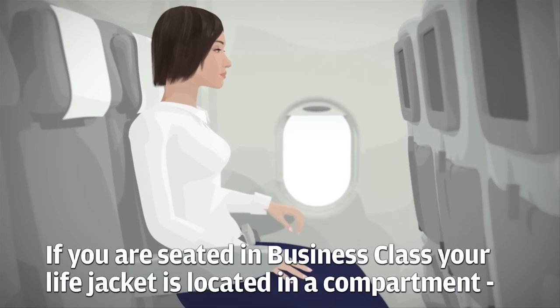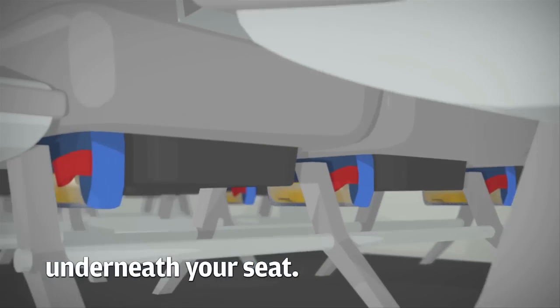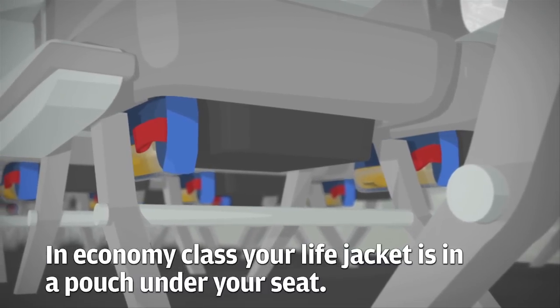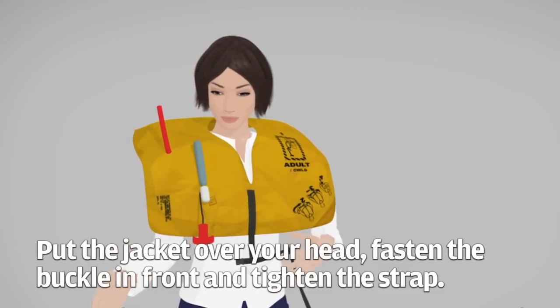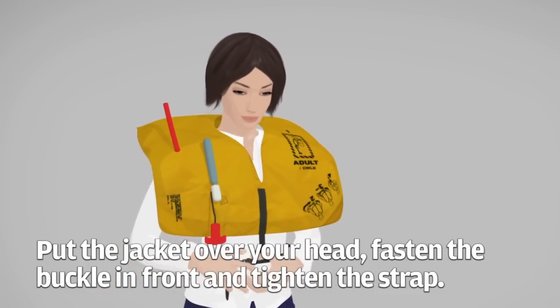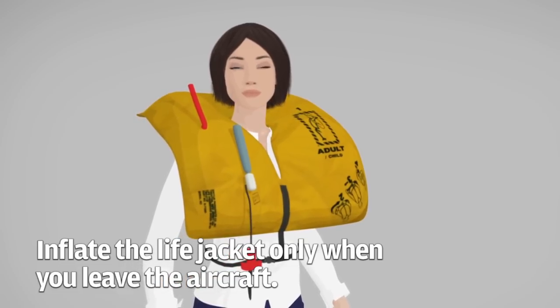If you are seated in business class your life jacket is located in a compartment underneath your seat. In economy class your life jacket is in a pouch under your seat. Put the jacket over your head, fasten the buckle in front and tighten the strap. Inflate the life jacket only when you leave the aircraft.